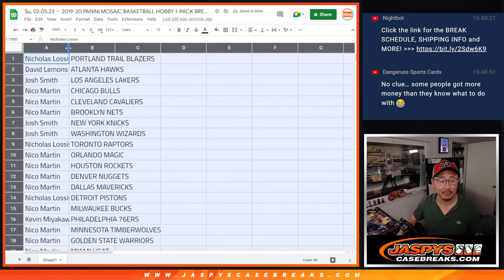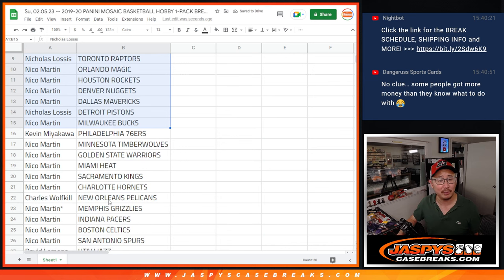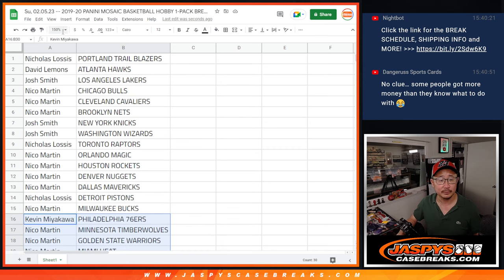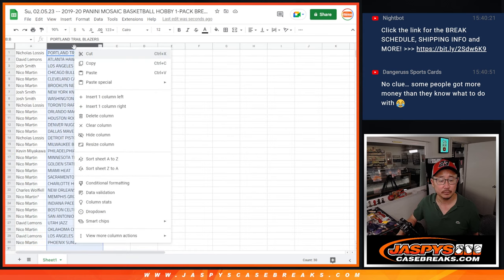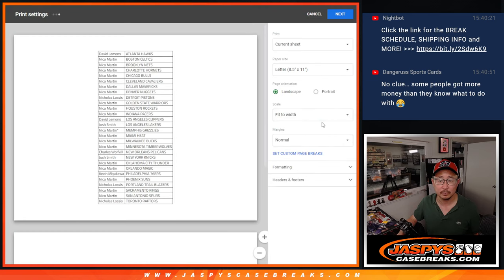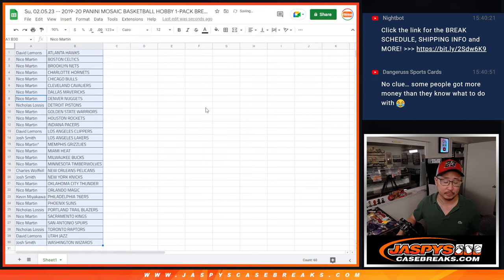All right, so here's the first half of the list. No trade windows, these little filler packs. Here's the first half of the list right there, second half of the list right over here. Let's print and rip.